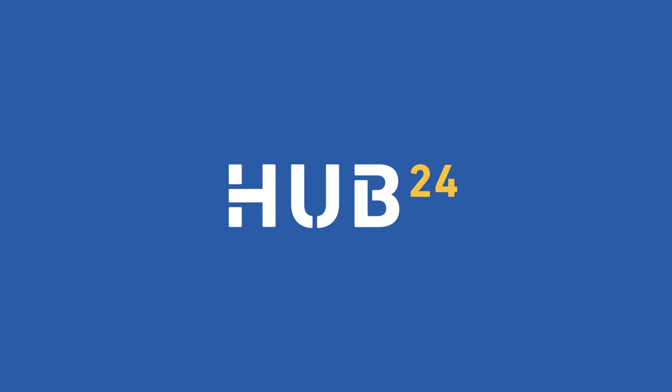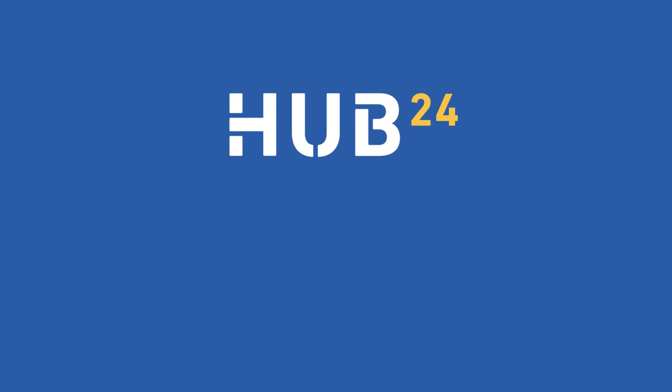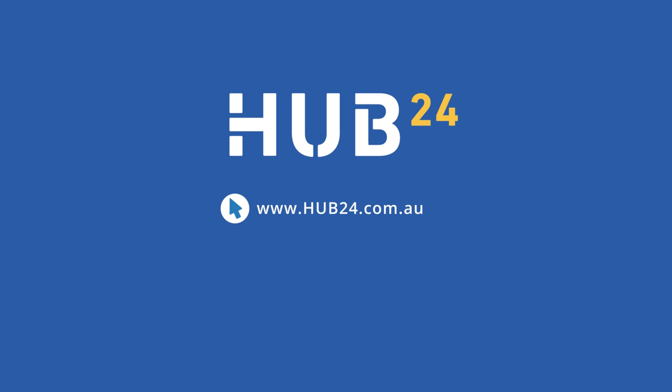Want to learn more about how HUB24 can empower your advisor and help you create a better financial future? Speak with your advisor or visit hub24.com.au.